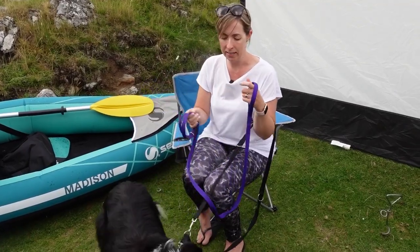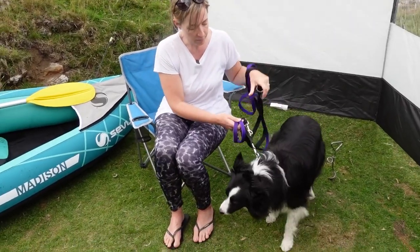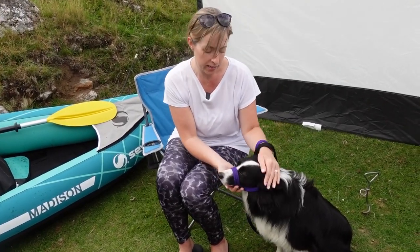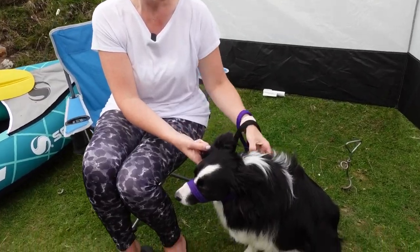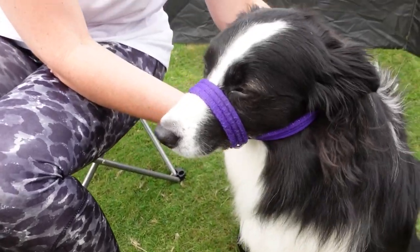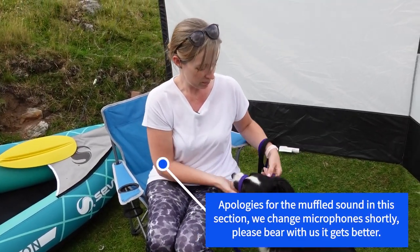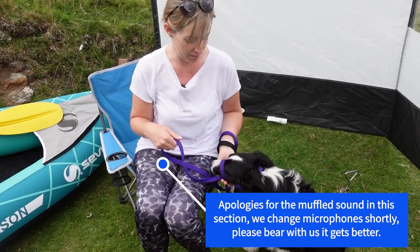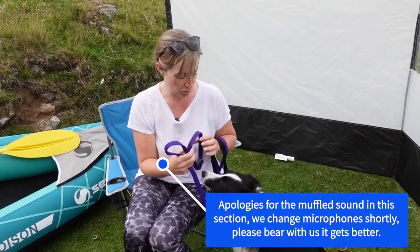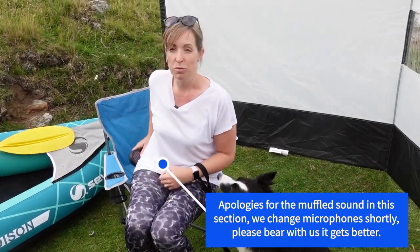To demonstrate how it goes on — it literally goes on like that, fitting behind the ears and across her nose. With a normal lead or harness, all the power of the dog can pull you. But as soon as she pulls with this one, it turns her head so she can't. She will sulk now because she's got it on, but she is a different dog to walk — she'll float along nicely next to you.